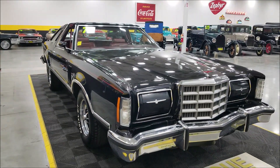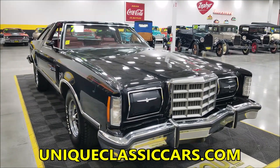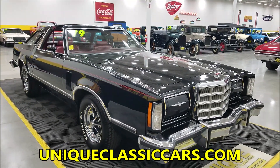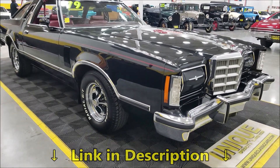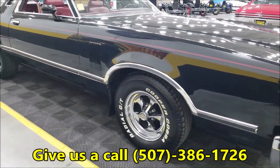Take a look at the underside — you're going to see what I'm saying. That was one of the things I looked at very closely. Look at the interior, the trunk, and the engine bay. Still pictures can be seen at uniqueclassiccars.com — there's a link down below this video in the description. Click on it and it'll take you right to our website. You can also call us at 507-386-1726.